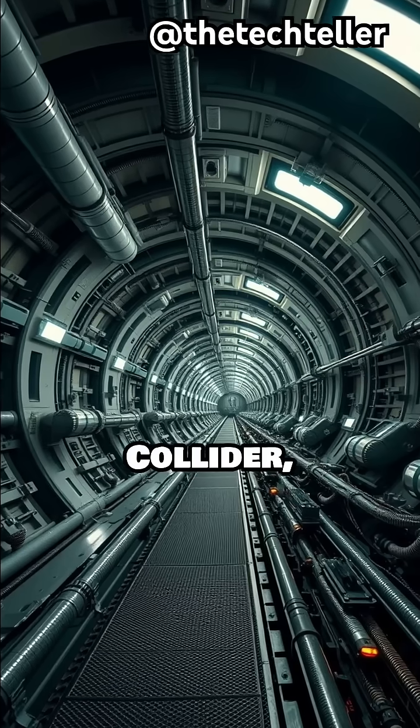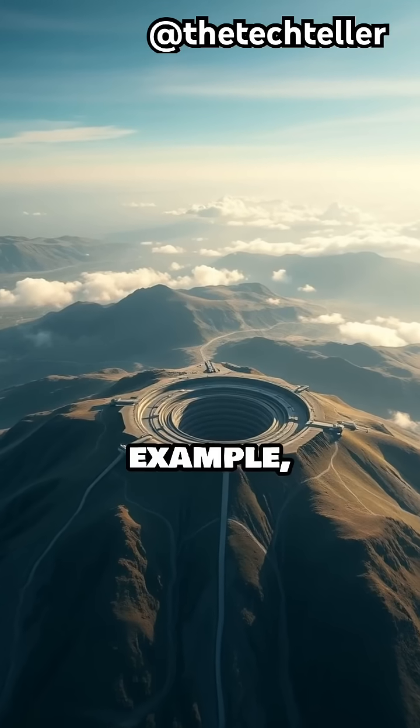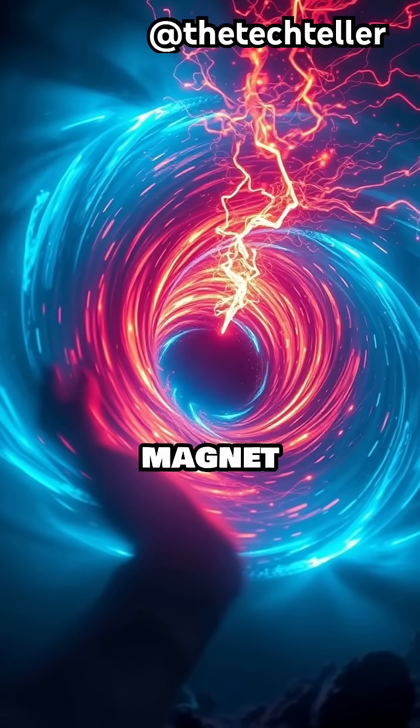The Large Hadron Collider, buried beneath Switzerland and France, is the largest example — a 17-mile ring colder than outer space and more powerful than any magnet on Earth.